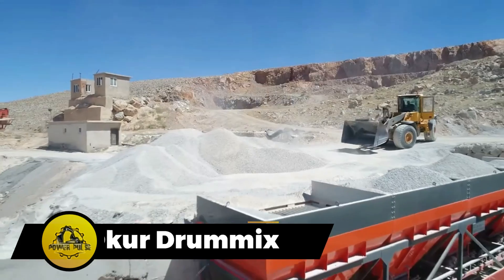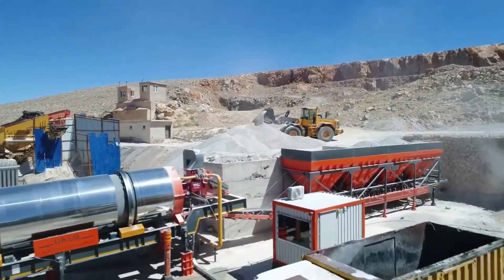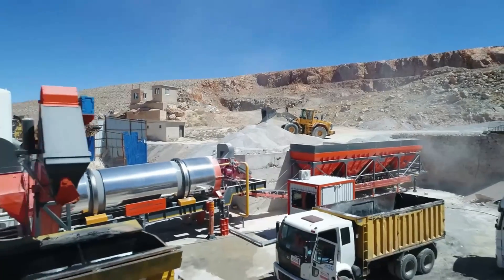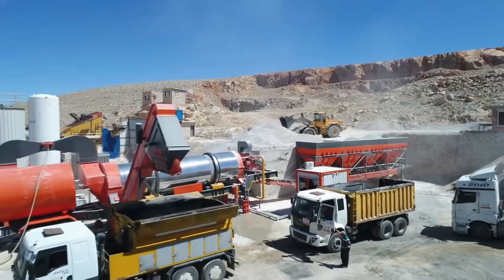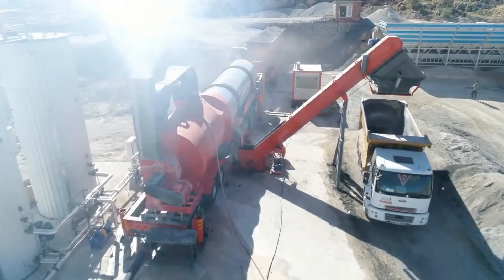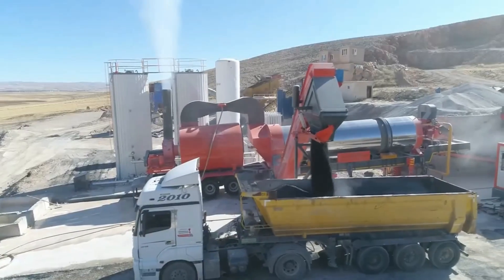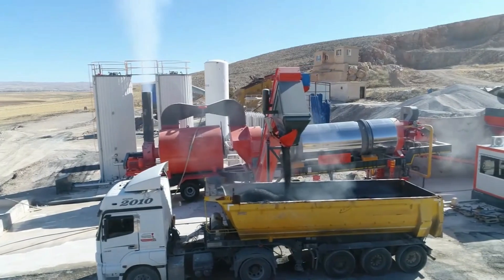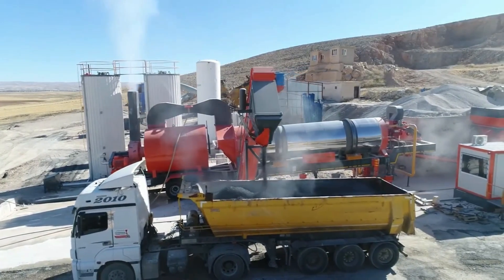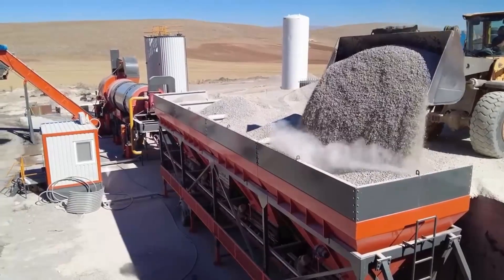The OKUR Drummix stands out as a mobile asphalt production plant, known for its versatility and compact design. Its small footprint allows for setup in various locations, even on highways, producing an impressive 80 to 160 tons of asphalt per hour. Automation plays a crucial role in maintaining high asphalt quality by controlling bitumen levels. This Turkish-made plant contributes to the country's road infrastructure, ranking among the top 20 globally.